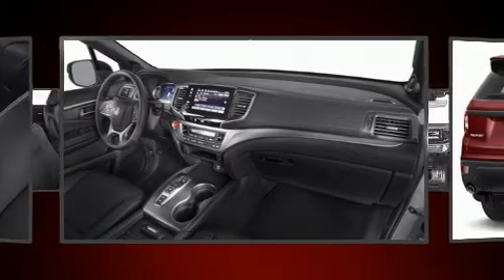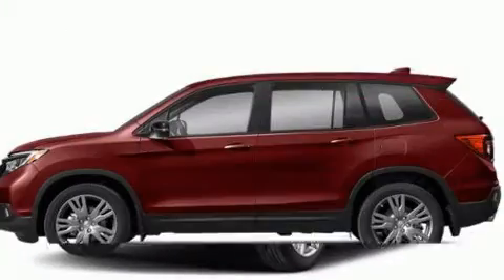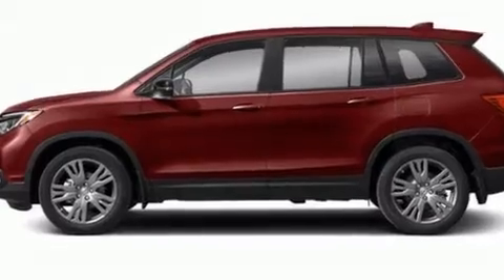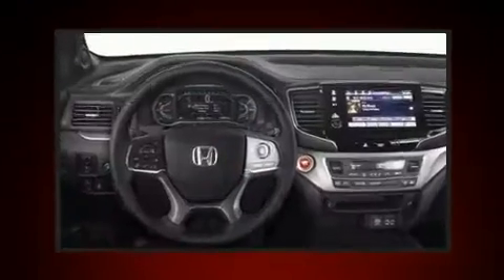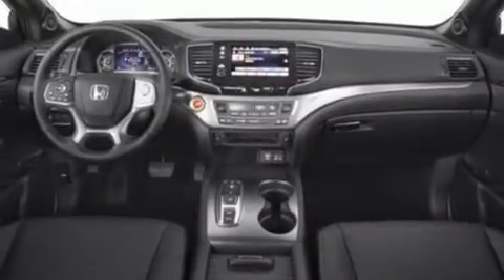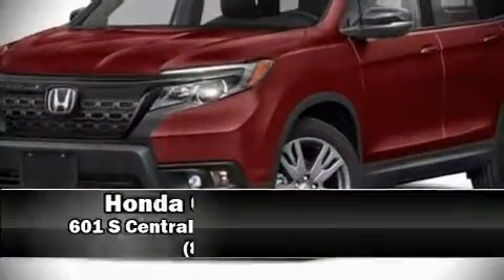Safety features include head curtain airbags, front and side impact airbags, traction control, brake assist, a panic alarm, and four-wheel disc brakes with ABS. Electronic stability control stands out as a technologically savvy innovation, keeping you better connected to the road.